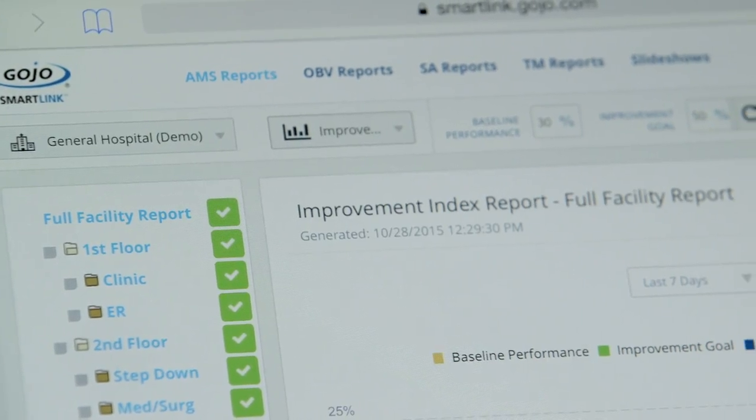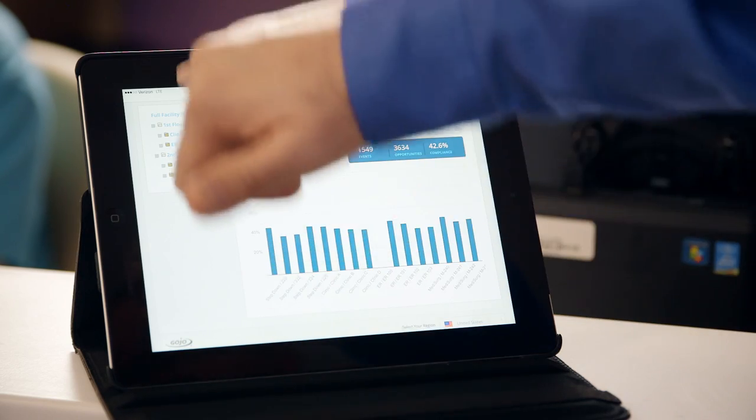We're leveraging Azure Websites for the portal front end and that really gives a responsive UI to the users, and then for those deeper insights we're using the BI tools in the background.